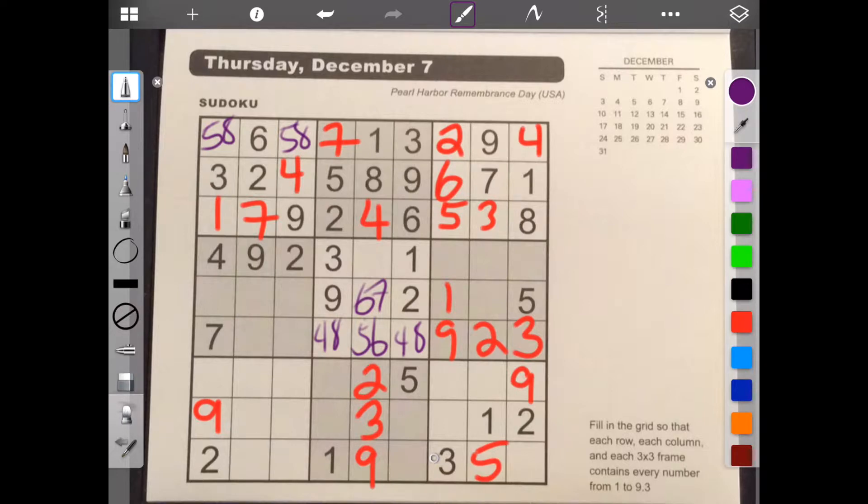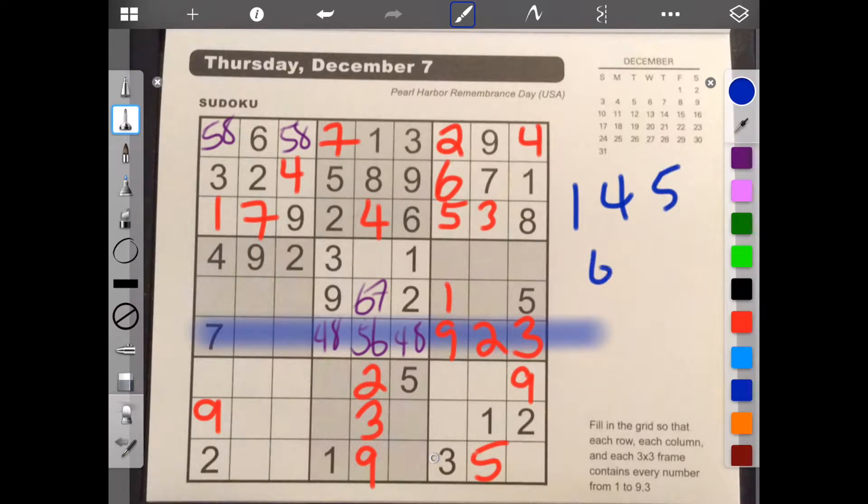And so for this row, we know where four and eight go already. So we need one, four, five, six, eight. And we know where four and eight go already. So we're left with one, five, and six. And let's see if anything cancels anything out. While the six gets canceled out here. And we know the one goes in there in some order. And actually it's one and five, sorry. I knew there was something.